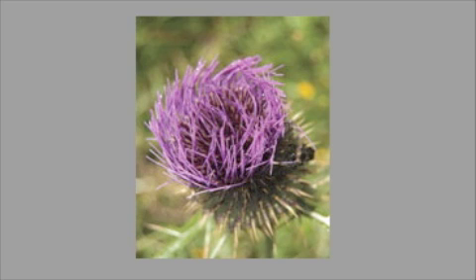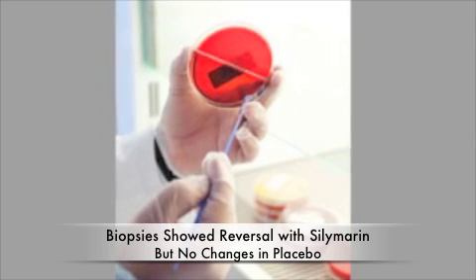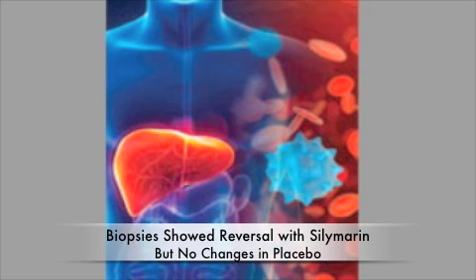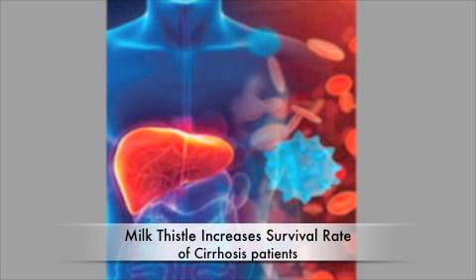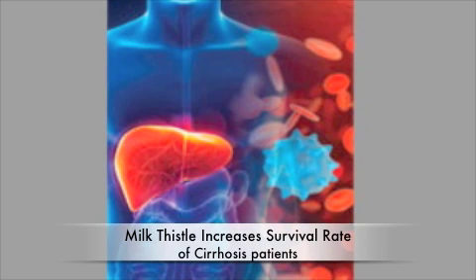Even better, subsequent biopsies indicated reversal of the disease process, revealing cellular-level improvement in the silymarin group but no changes in the placebo patients. Those with cirrhosis — the end-stage result of liver damage — are faced with two options: a slow and uncomfortable death, or a liver transplant. Fortunately, milk thistle extracts have been found to increase the survival rate of this deadly condition.